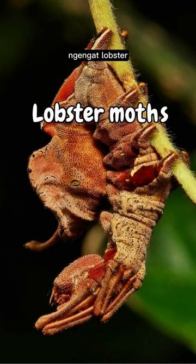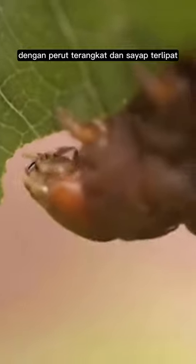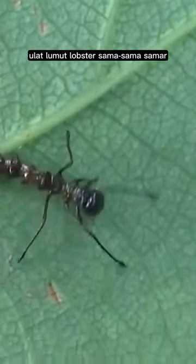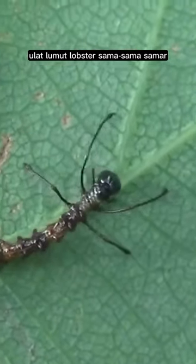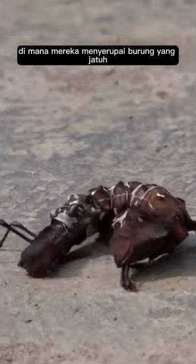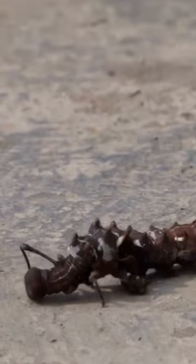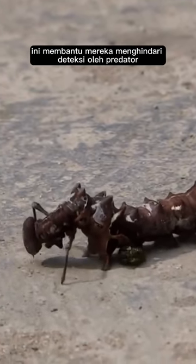Lobster moths are named for their resemblance to lobsters when at rest. Their resting posture, with their abdomen raised and wings folded, gives them a lobster-like appearance. The caterpillars of lobster moths are equally cryptic — they have a fascinating adaptation where they resemble a bird dropping, complete with markings that mimic the appearance of bird droppings on leaves. This helps them avoid detection by predators.